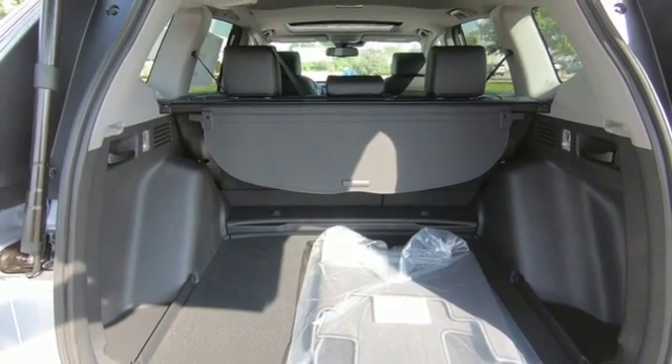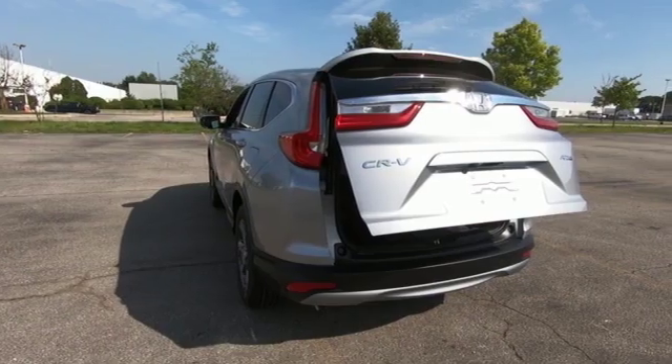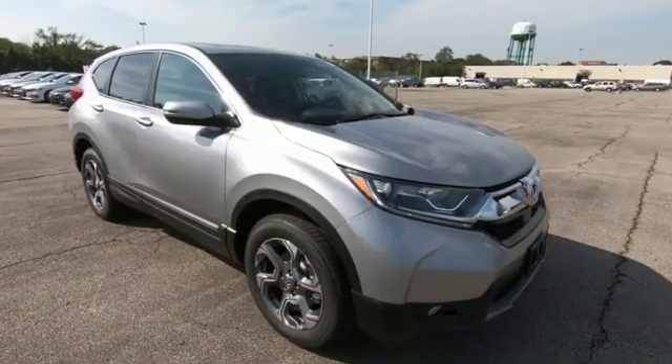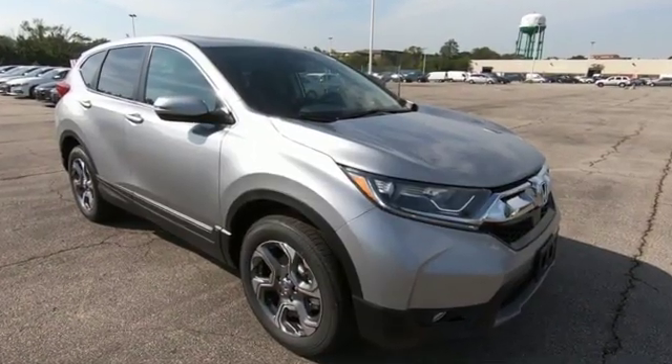Gas pressurized shocks and intercooled turbo inline four-cylinder engine. Honda has a world-renowned reputation for reliability. Experience it for yourself today.